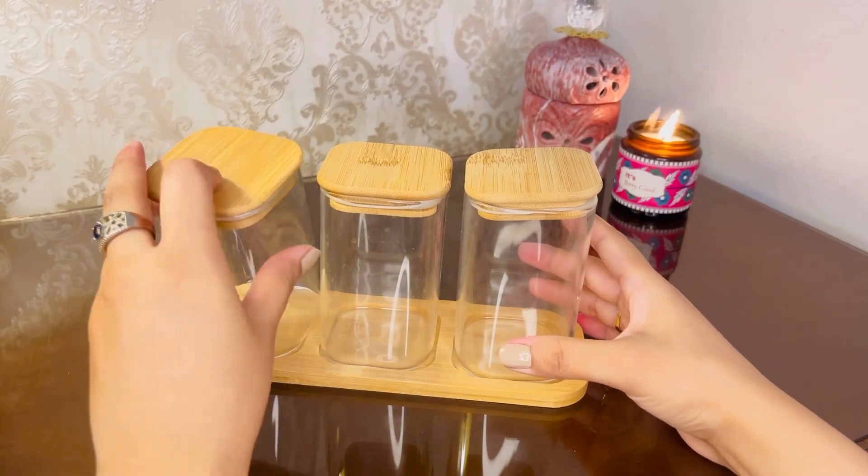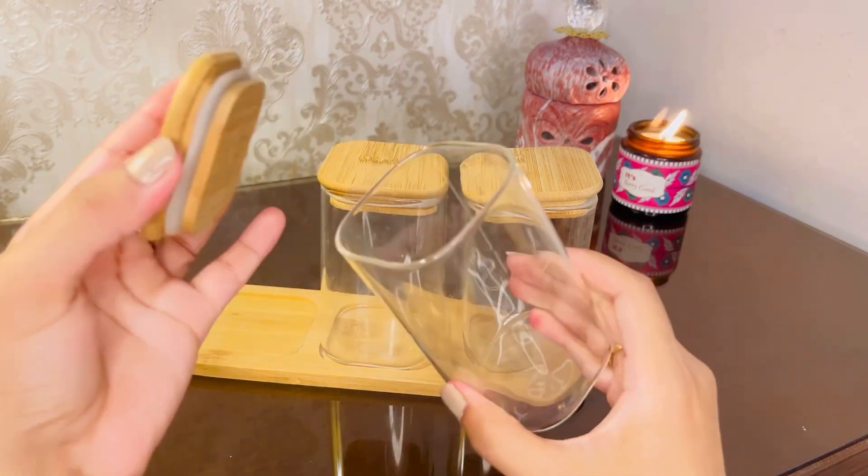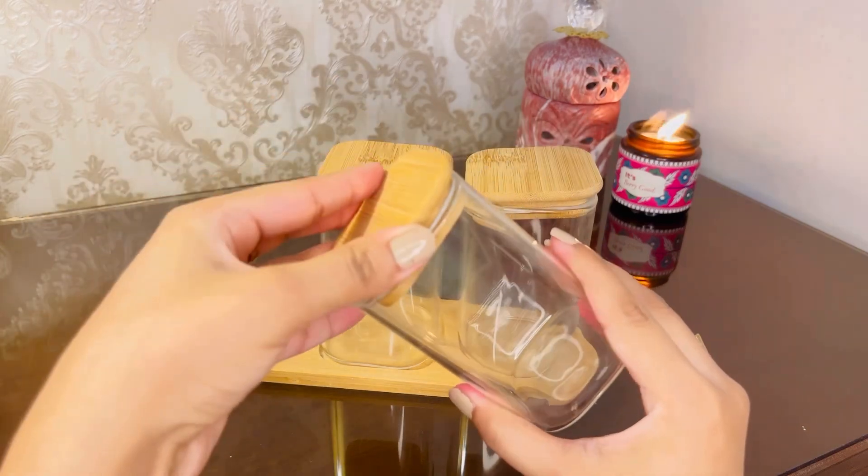So I ordered these cute tiny airtight jars, which were literally delivered in one time and the packaging is very safe.